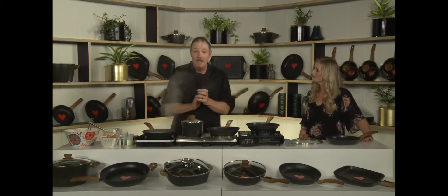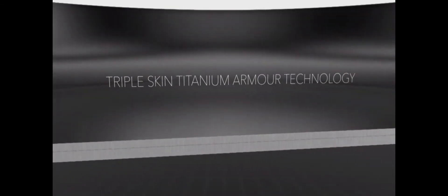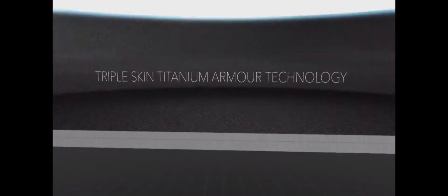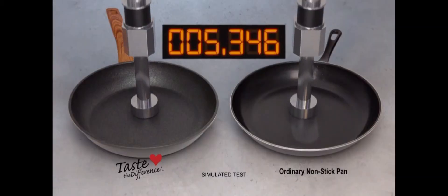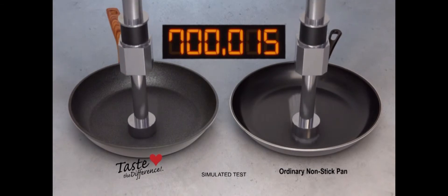The secret is the new proprietary Triple Skin Titanium Armour technology, exclusive to Taste the Difference. We guarantee it will last longer than any other coating or your money back. It can take an astounding 700,000 abrasions in the abrasion test — so 10 times stronger, it'll last you 10 times longer than any other pan we tested.